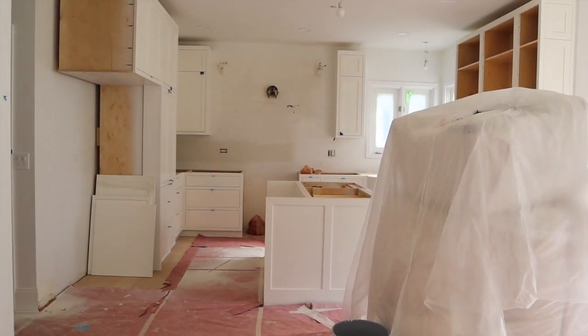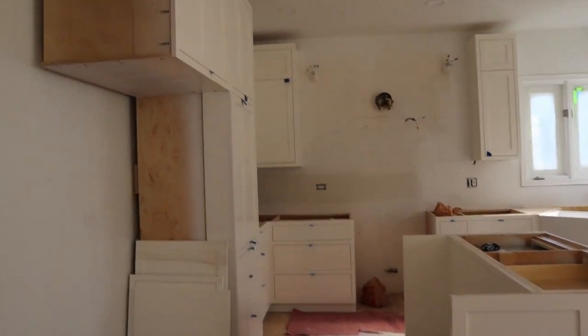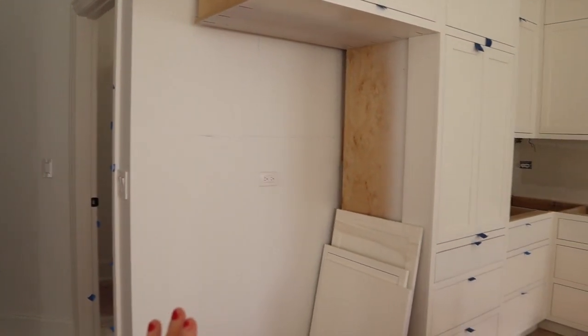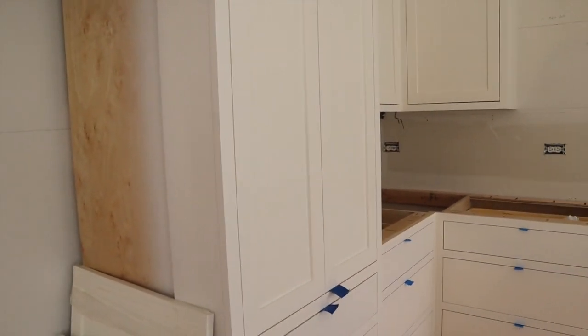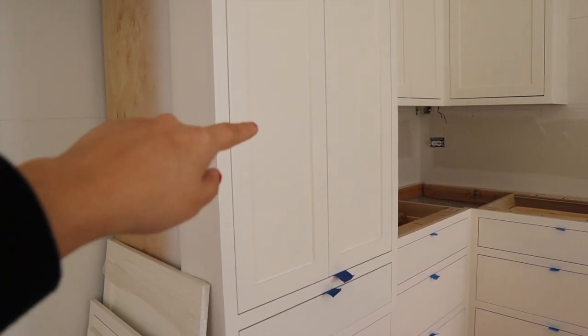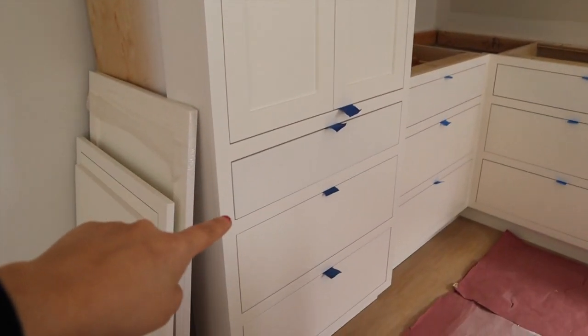Our dishwasher is still here — the kitchen cabinet guy is going to wait to put the dishwasher panel on. Basically this is what we have so far. Our fridge goes here, and then there's an entire panel that covers the fridge so you don't see it from that side. We went with shaker front cabinets, which is a flush mount. We got shaker tops and slab drawers, so as you can see they're flush with the drawers.